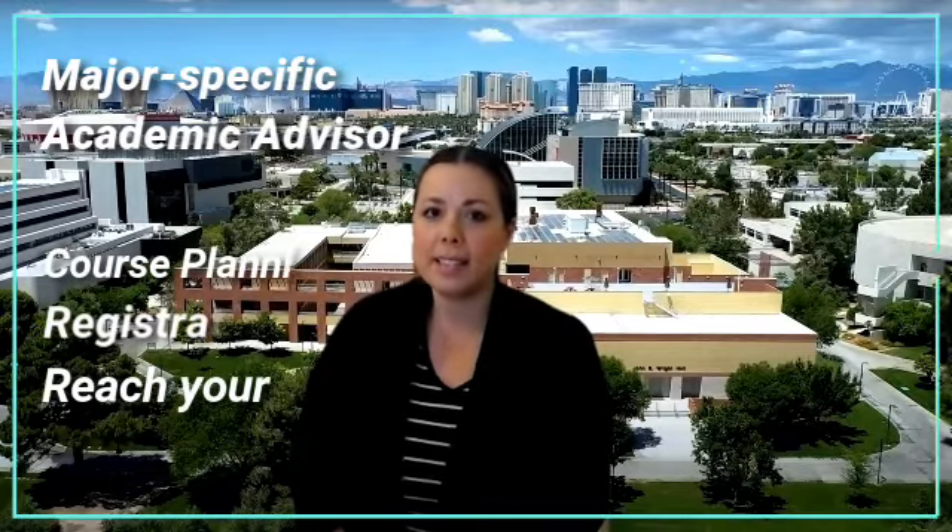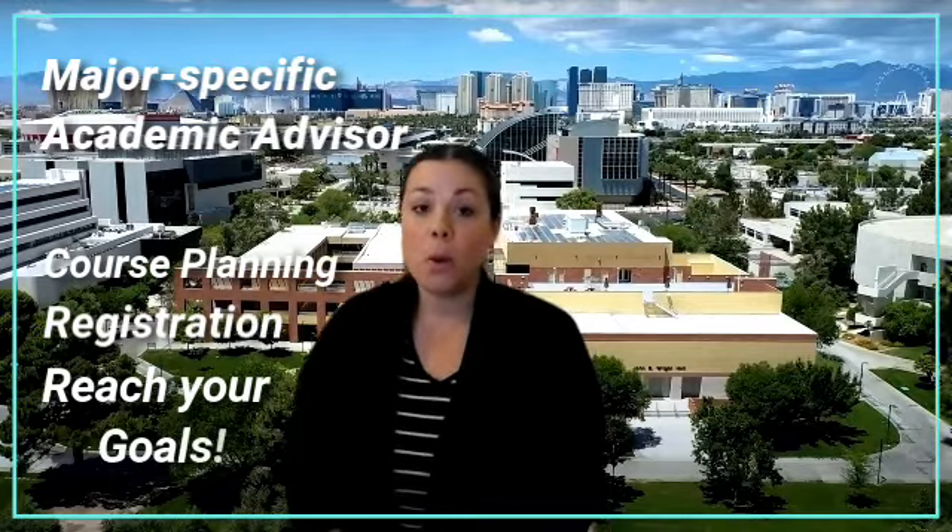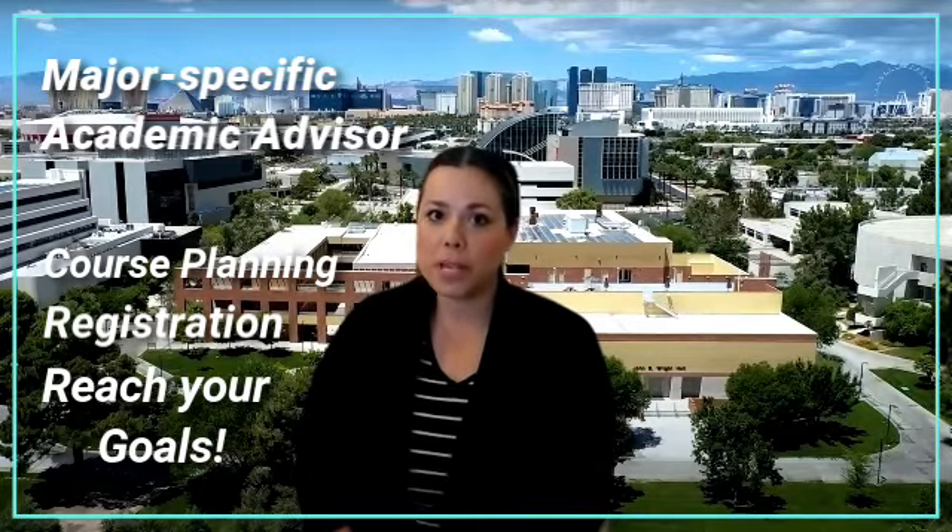Hello and welcome to UNLV. My name is Trisha and I work with the academic advising community here on campus. As a new student you will have a dedicated academic advisor who will help you understand the ins and outs of your degree program while also providing must-know information about registration and plans that will help you reach your academic goals. Your academic advisor is excited to work with you as you embark on your college journey and they will be here to support you as you pursue your dreams.